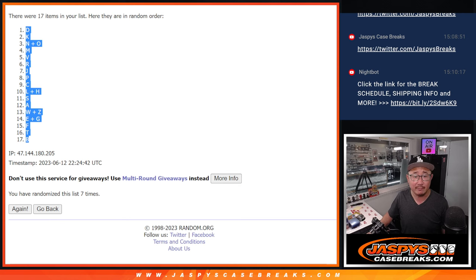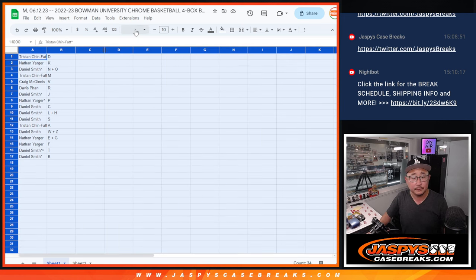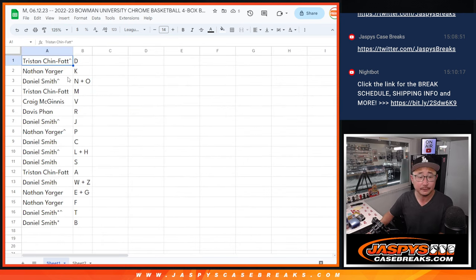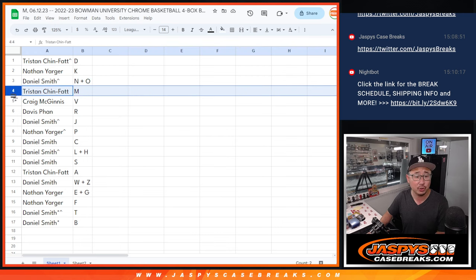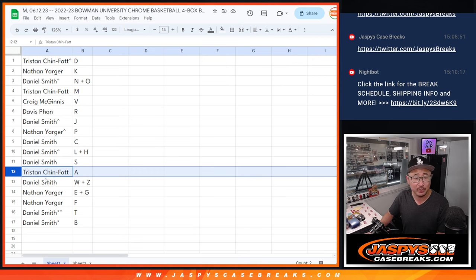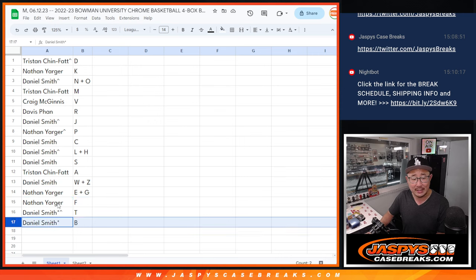D down to B after seven. Tristan with the letter D, Nathan with K, Daniel N-O, Tristan M, Craig V, Davis with R, Daniel with J, Nathan with P, Daniel with C, Daniel with L, H and S, Tristan with A, Daniel with W, Z, Nathan E, G, F, Daniel with T and B.